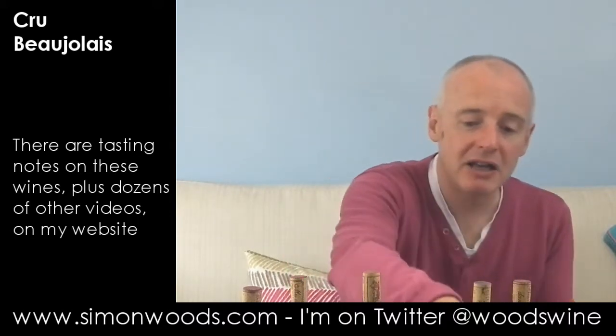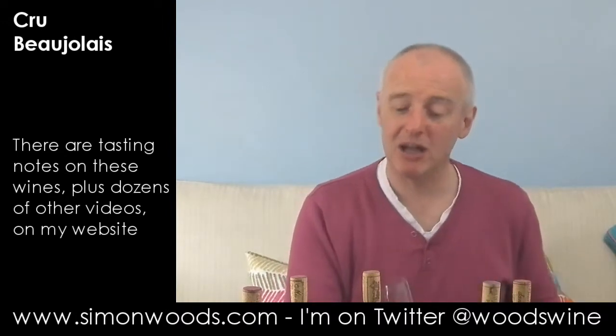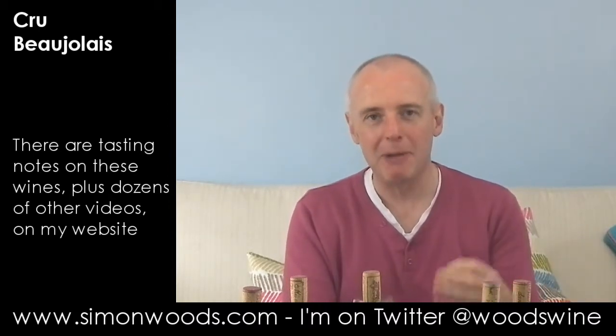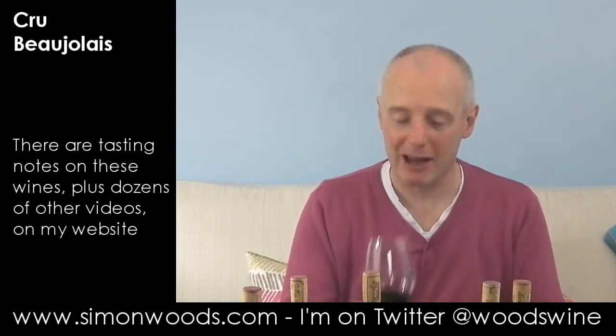Wine number five, Saint-Amour from Trichard 2010, Domaine de Pierre. This is one I've been swirling for a while — it's coming out of its shell. The first thing I smelled, it smelled really ripe, almost verging on the overripe. There's this slightly roasted character to its raspberry, plum and cherry, but the more I smell it, the more things are coming out.